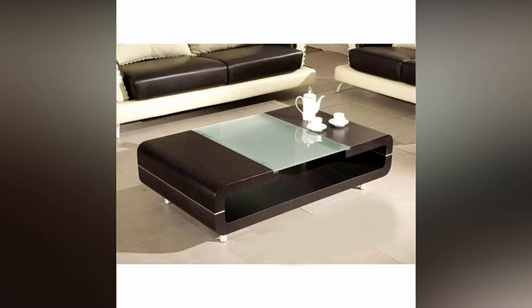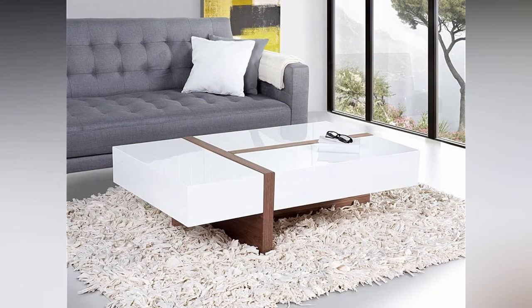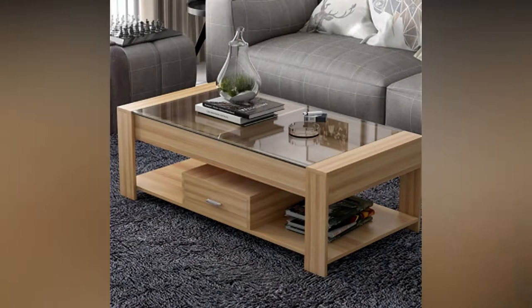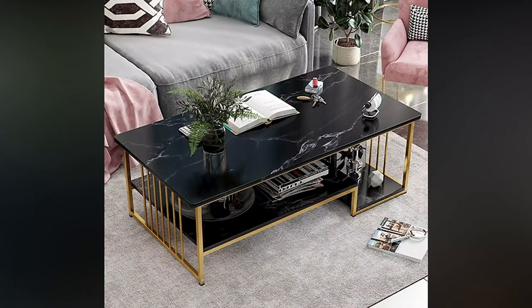A lot of activity is carried out on center tables, so they need to be sturdy. With wood being a common preference, another inexpensive but fairly durable option is medium-density fiberboard. Tempered glass and metal frames provide strength to coffee tables as well — they are less bulky than wood and easier to clean. Marble, lucite, and acrylic are good options too. The bottom line when it comes to choosing a material is that it should be easy to maintain and should be stable.